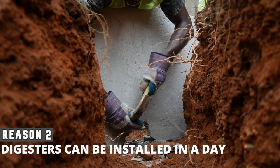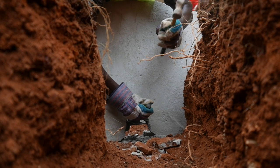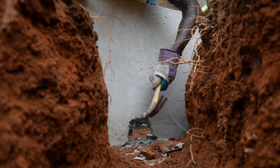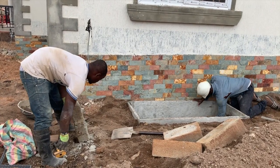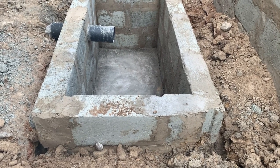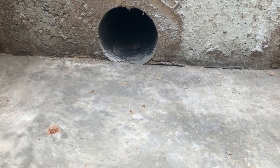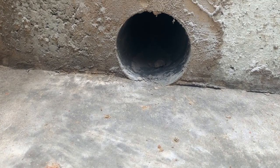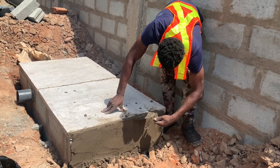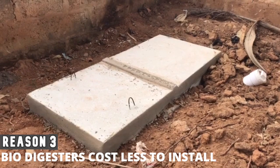Point two: biodigesters can be installed in a day. Biodegradable toilet digesters can be constructed in a day — if the installer is using prefabricated slabs, it shouldn't take more than five hours to be completed and ready for use. If the installer is using blocks, the top slab must be done on site and allowed to dry the following day before the digester is sealed. This is unlike the septic tank system, which can require not less than two weeks.